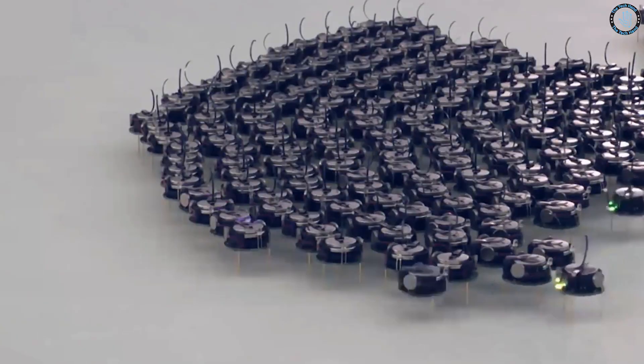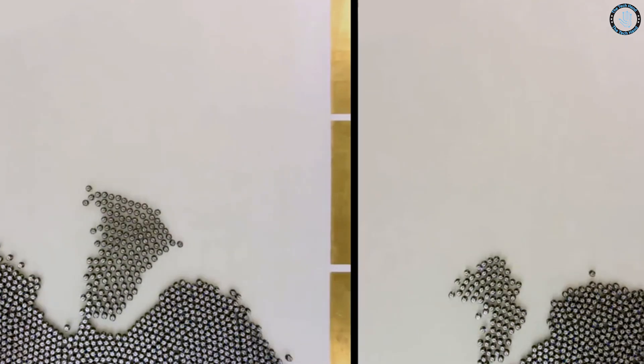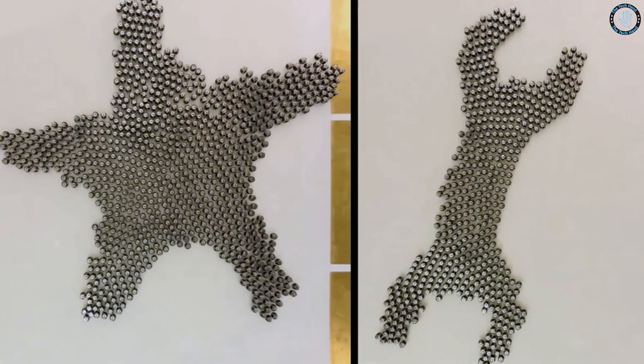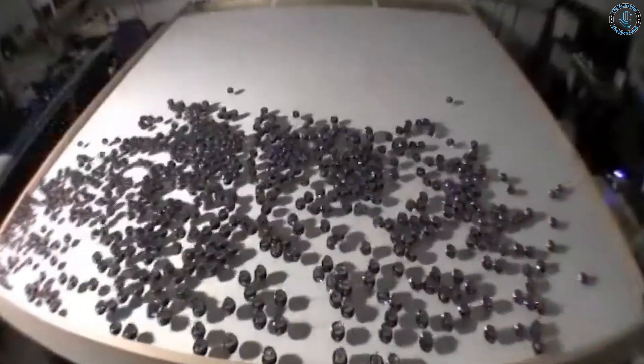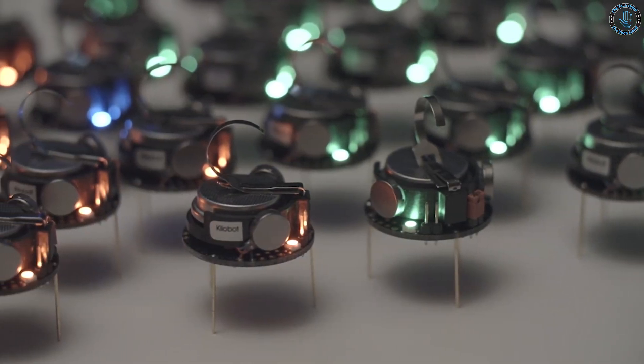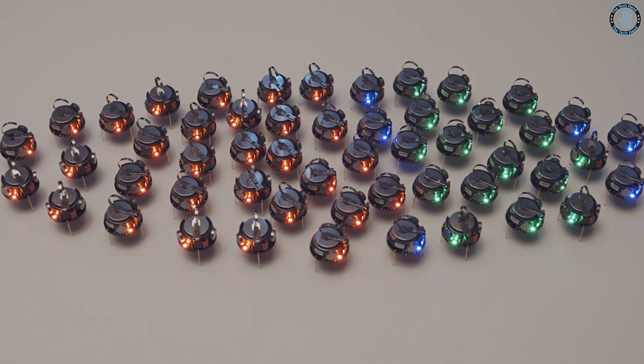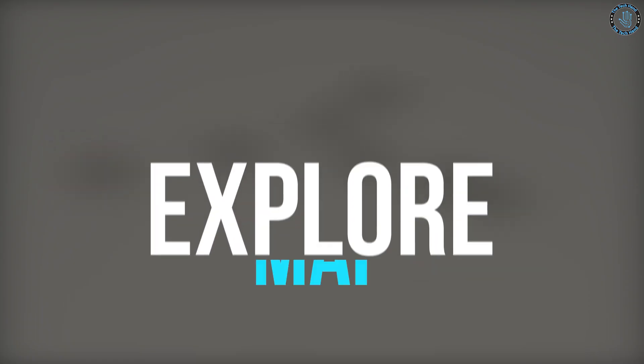Some examples of swarm of ant robots include the Killabot, developed by Harvard University, which is a small robot that can move and communicate with other Killabots to form collective patterns, and the Killabug, developed by the Max Planck Institute, which is a small robot that can move and communicate with others to explore and map its environment.